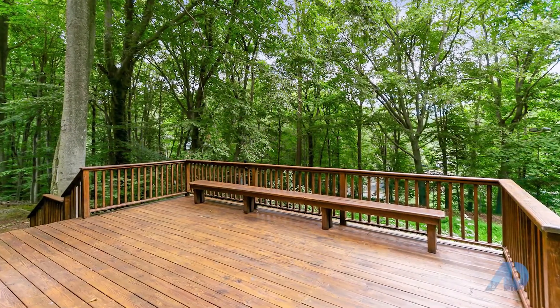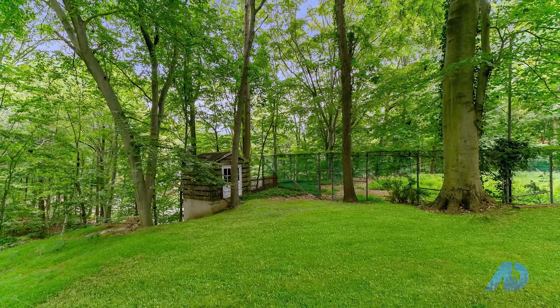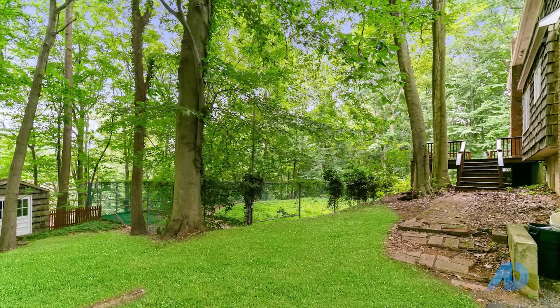Home is situated high on a private wooded lot with majestic mature oak and pine trees. Make this tranquil retreat your home away from work today. Contact Josephine Michael Sarnas for more information.